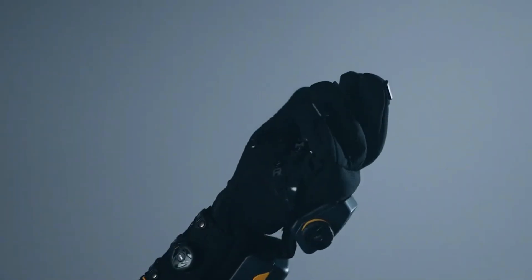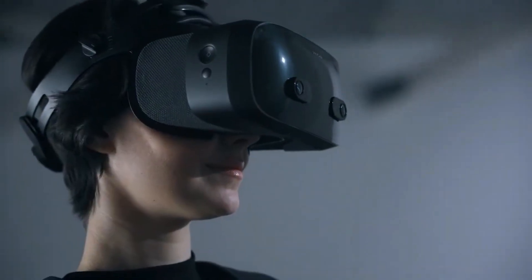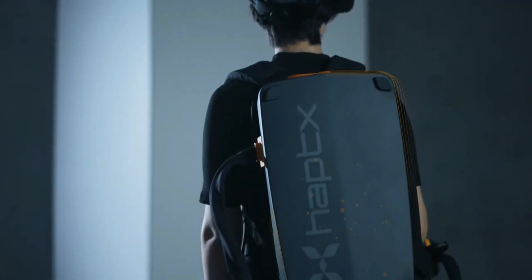Combined with ultra-accurate motion tracking and seamless compatibility with platforms like Unity and Unreal Engine, the HaptX Gloves G1 are revolutionizing VR for training, design, robotics, and immersive simulations, truly bridging the gap between the physical and virtual worlds.